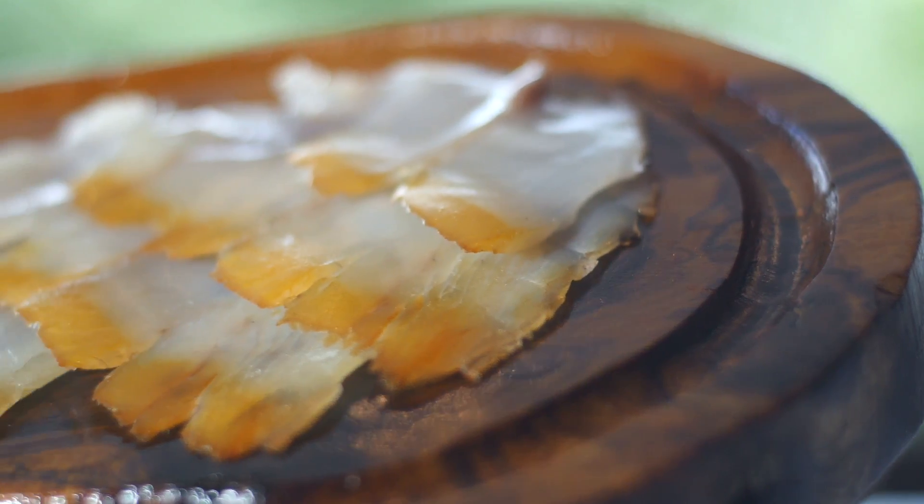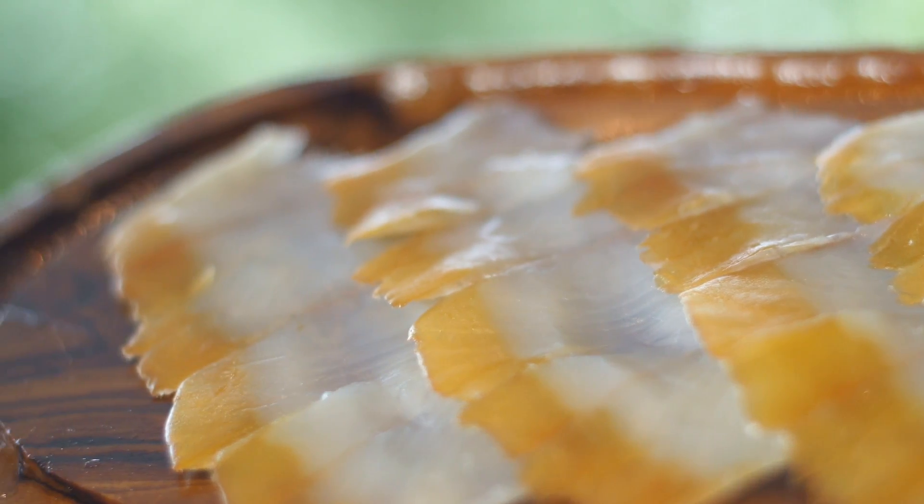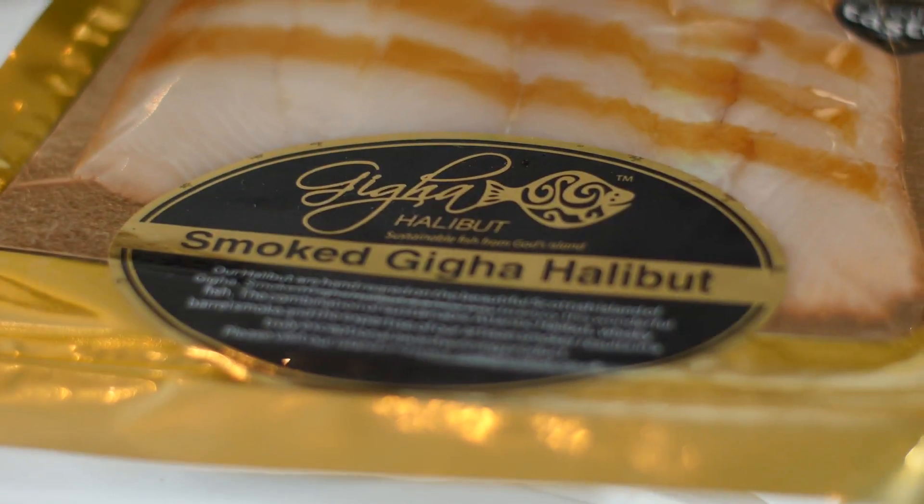The texture is not like smoked salmon — it's firmer and lighter, not as oily as smoked salmon, and it has a delicious sort of long, lingering length of flavor.